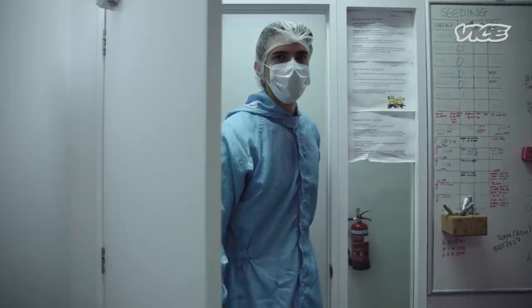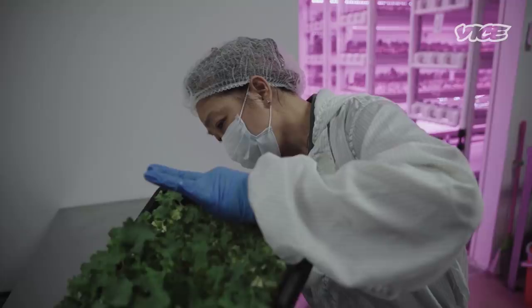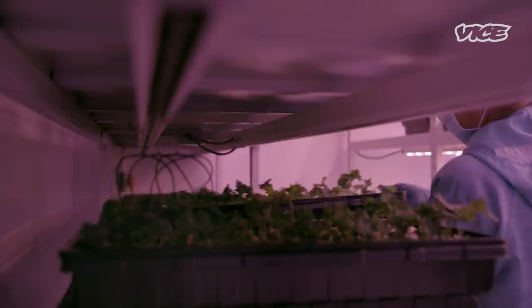We've now entered into the nursery section — this is where the magic happens. Our head of nursery is doing plant inspection. This has just come from the completion of the germination phase. We take them out and allow them in ambient light for about half a day so they don't get a shock when we move them into nursery phase two, because the light in there is quite intense.